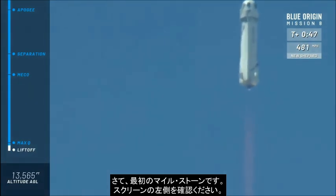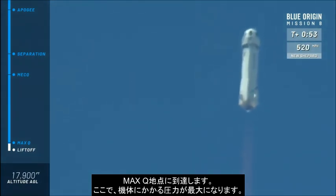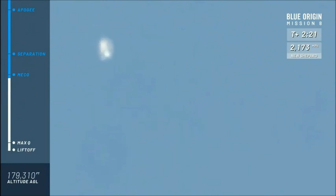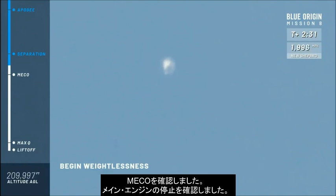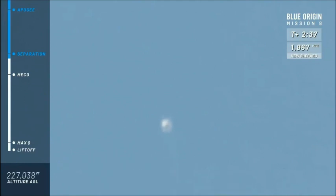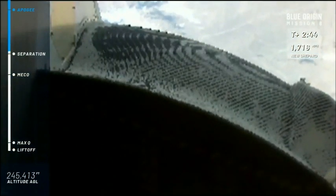Our first milestone here, as you can see on the left side of your screen, we're going to hit Max Q. That's the point where aerodynamic stresses on the vehicle are at its maximum. Max Q confirmed. MECO confirmed — main engine cutoff confirmed. If you are an astronaut in our capsule at this point, you're going to start to feel that weightlessness. Next up, we're going to separate the crew capsule from the booster. Separation is complete.